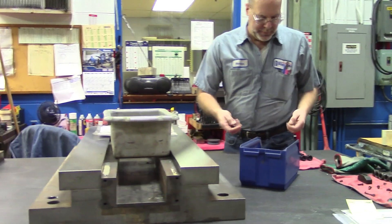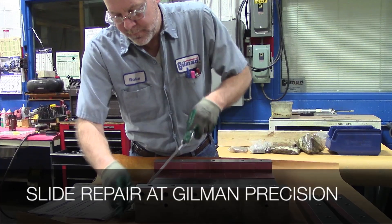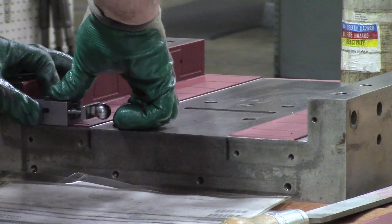If your company relies on properly working spindles and slides to operate its machinery, you might want to listen up. Gilman Precision in Grafton, Wisconsin offers repair service for both spindles and slides, guaranteeing all-around system efficiency.